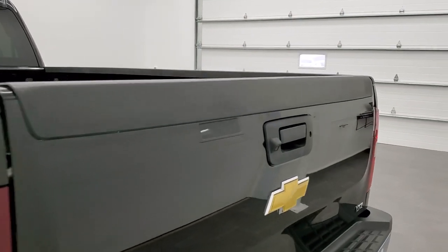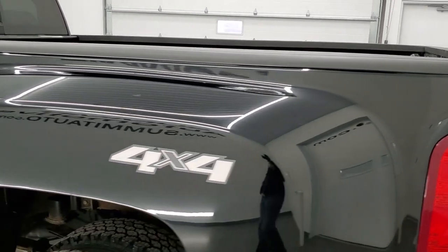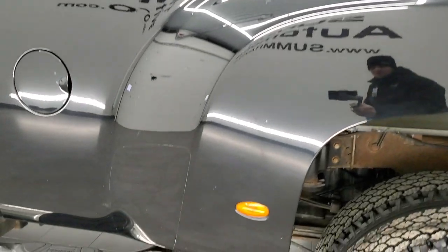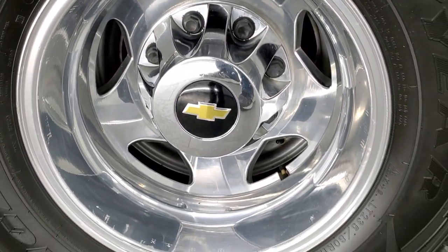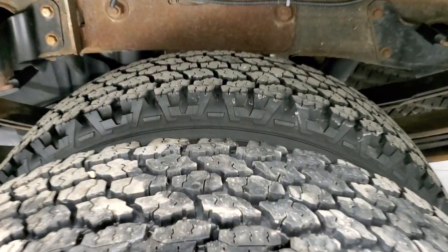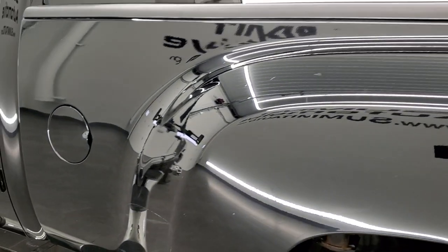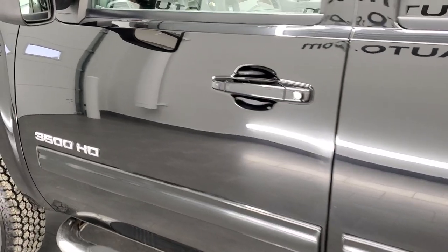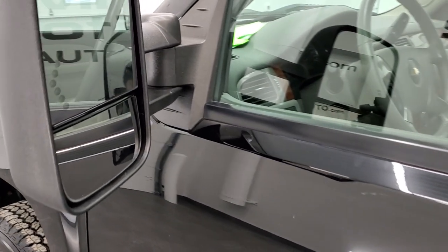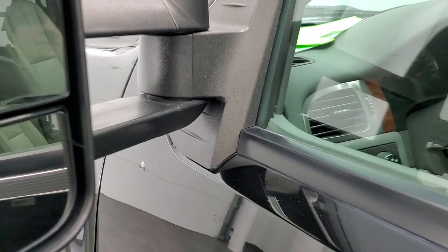As we come around to the driver's side, it is just as clean as the passenger side. The back rim is in nice shape too, and those tires are just as new as the rest — very new tires all the way around on this truck. The driver's side doors look good as well. This one comes with the telescopic tow mirrors with built-in directional signals — they telescope out and also fold in.